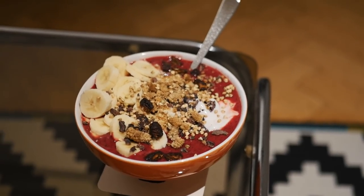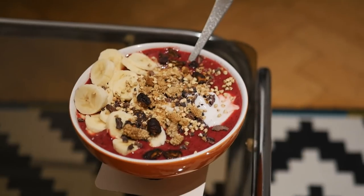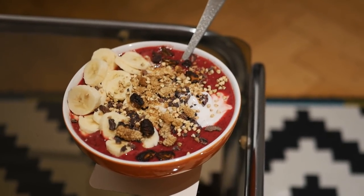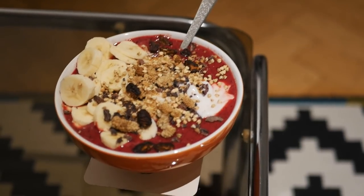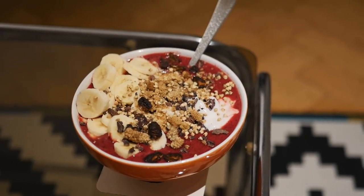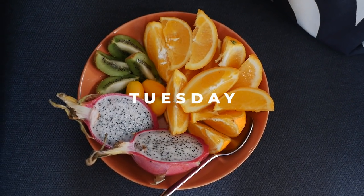I snacked on some rice crackers and corn crackers. Then when we came home we made these beautiful smoothie bowls with beetroot, banana, and ginger. I put some mulberries on top, buckwheat, dried bananas, fresh bananas, cacao nibs, and also some coconut yogurt.